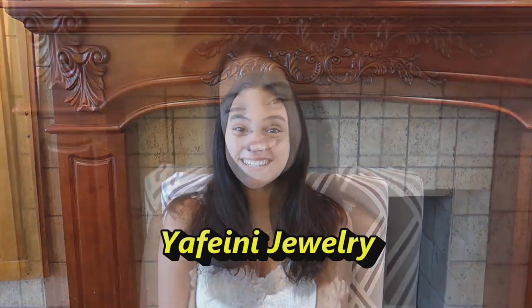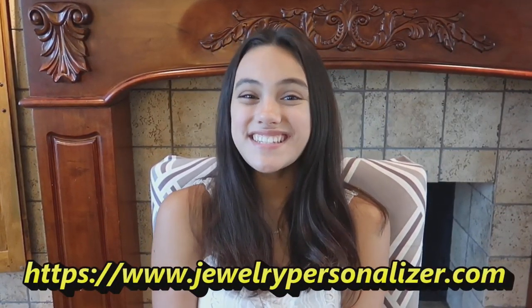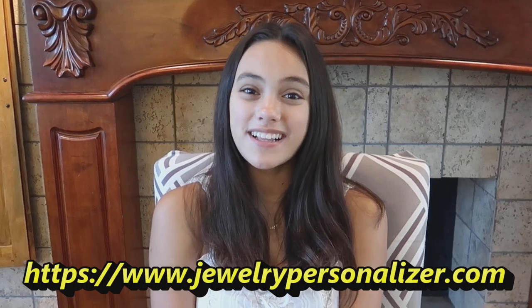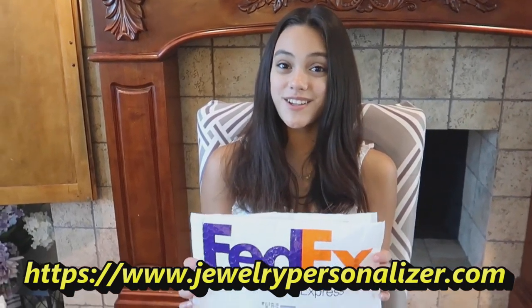Hey guys, today I'm doing a product review for a company called Yafini Jewelry. So if you love jewelry as much as I do, you have to check out their website — they have necklaces, earrings, rings, bracelets, anklets, and so many more. I just got this in the mail, so let's get this open and see what it looks like.